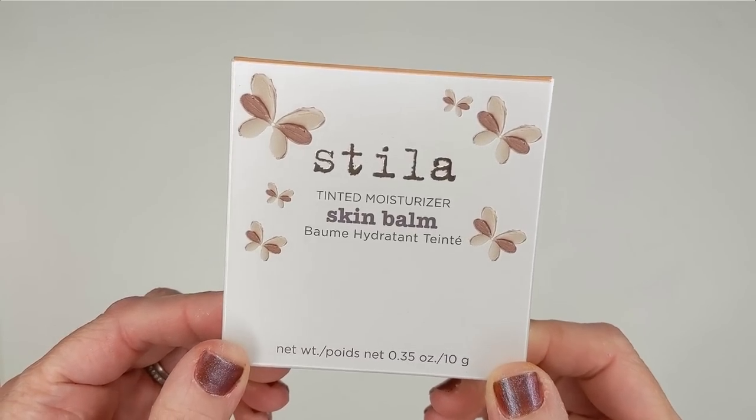Let's start out first with this product from Stila — a brand that I actually haven't had much experience with. I don't know why, maybe it's because they don't release a ton of stuff all the time or maybe it's just because they are not as hyped. When I was looking in Ulta's new release section they had this product: it's called the Tinted Moisturizer Skin Balm. It's a tinted moisturizer in a compact that you can just swirl your brush in and put all over your face, which I thought was such a quick and easy way to apply tinted moisturizer.